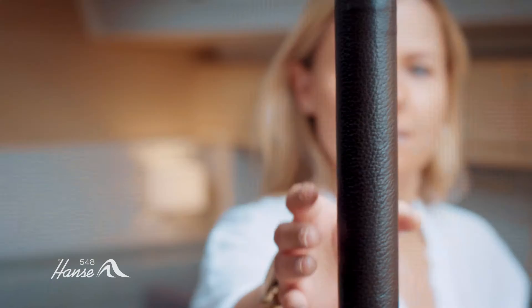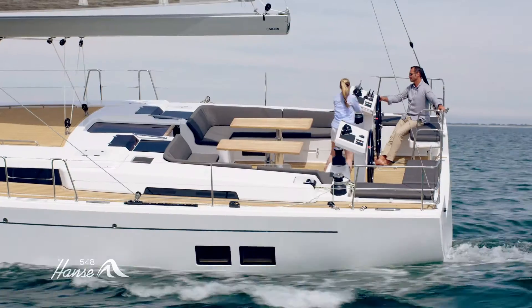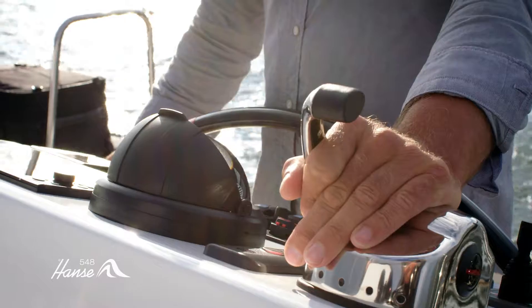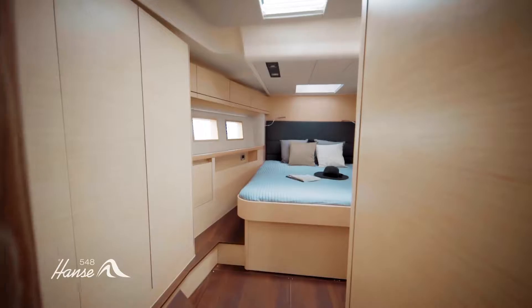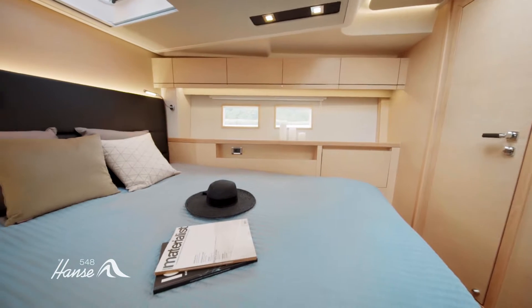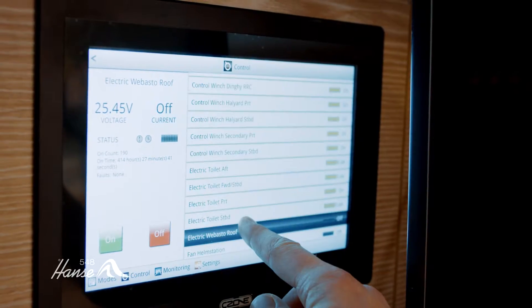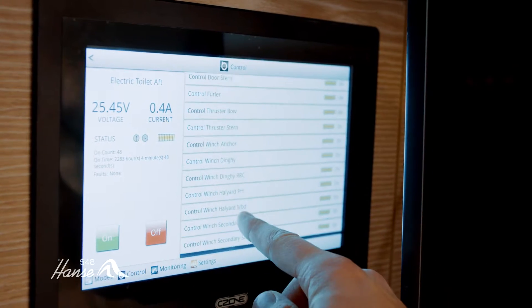Because the Hansa 548 can be tailored to meet every individual need and personal taste, it is available in a three, four, or five cabin version. Intelligent details ensure uncompromising quality. The silent master cabin blocks out noise to guarantee the best rest and relaxation for the owner. Via a smart boat system, important functions and systems can be centrally controlled using a touch panel or tablet.